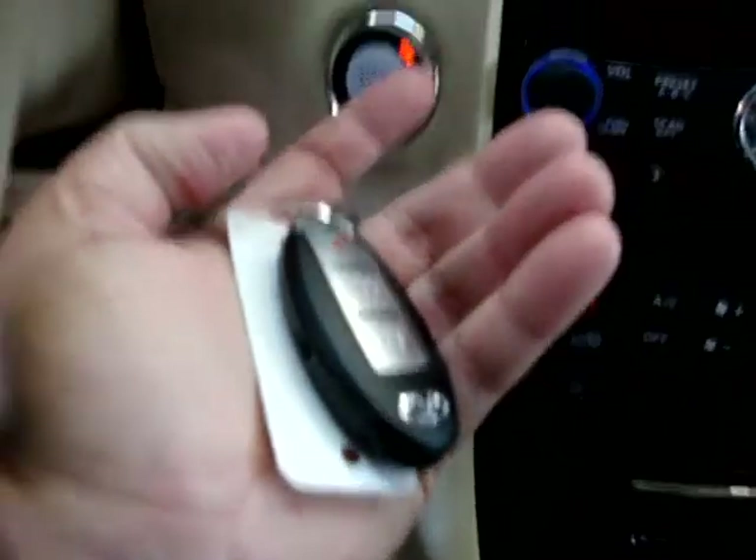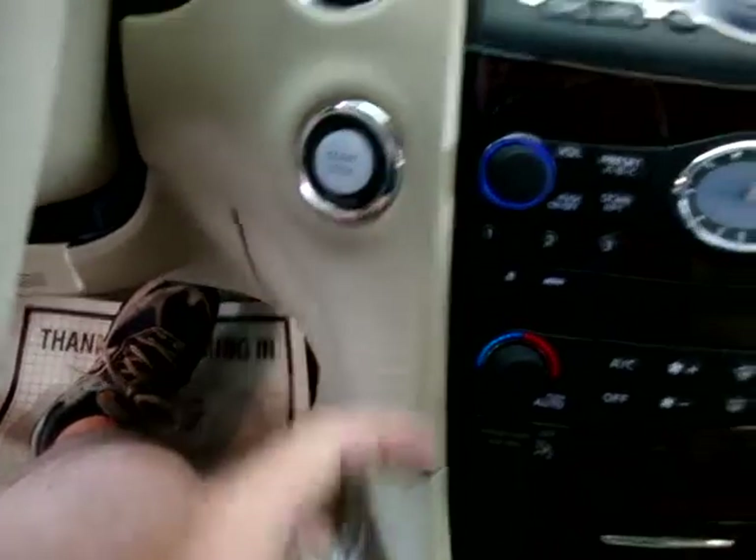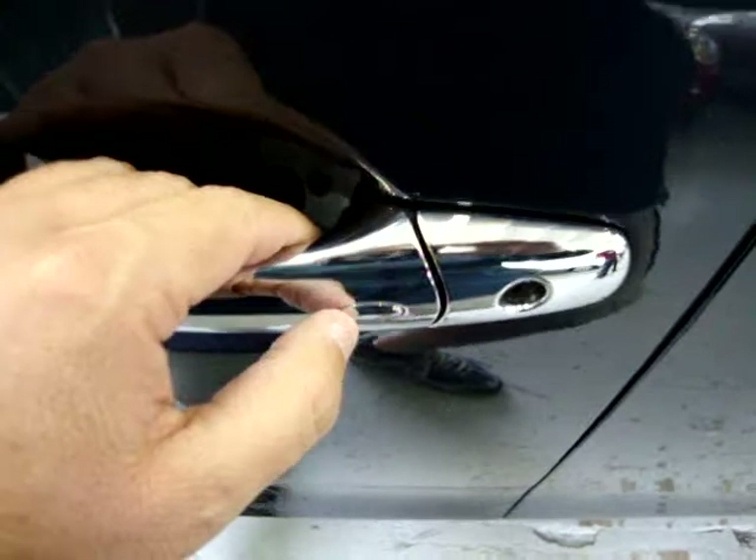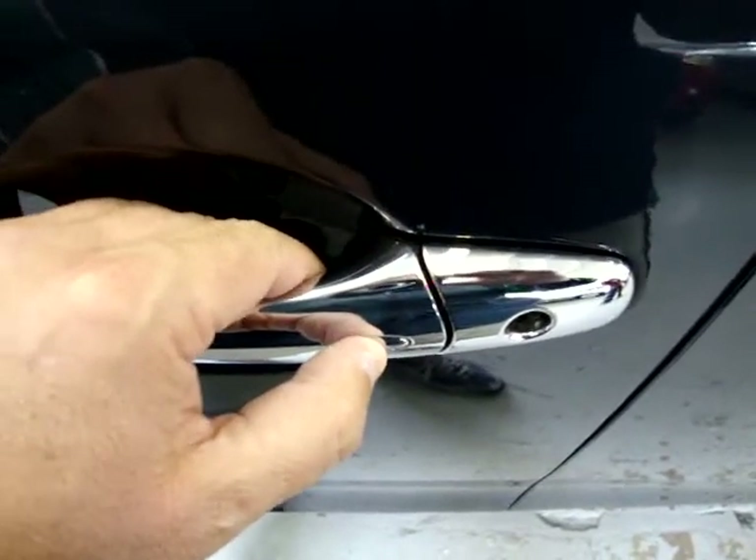It senses the key. Just press off and it turns off. And now let's say you hold the key in your hand with you. As you exit the vehicle, you get the key in your pocket. There's a little button right here, and all you do is press it and it locks the vehicle.